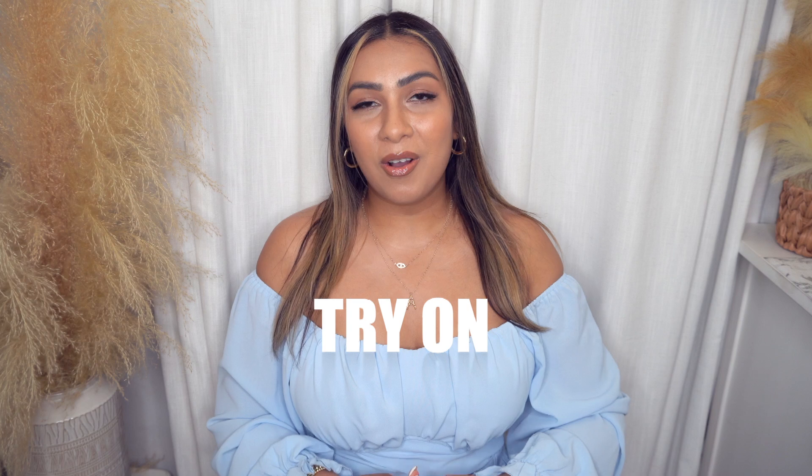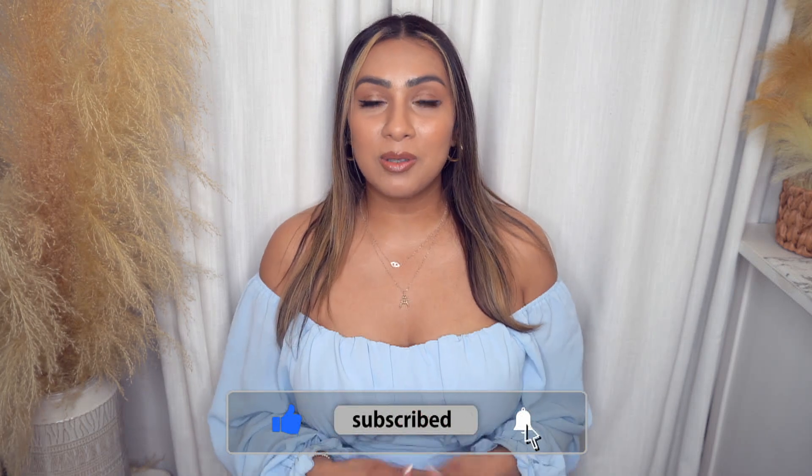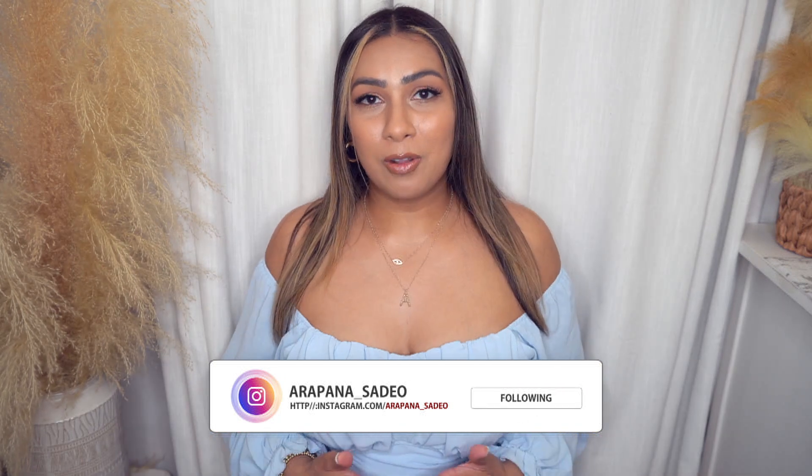Today we have an Amazon try-on haul. I have a few pieces, accessories, and just random items that I purchased. Please like this video, subscribe to my channel — I would love to have you guys come back and watch more videos. I do a lot of Amazon videos; I am an Amazon influencer. Everything I show you will be linked down below in my description box. If you'd like to follow me on my other social media platforms, they're also linked down below. Thank you for the well wishes on Instagram — let's get started.